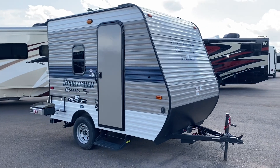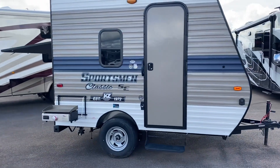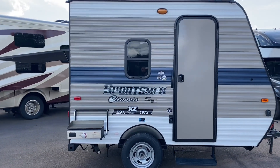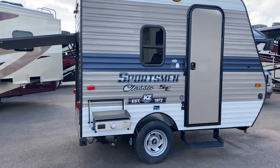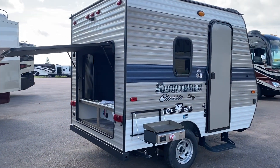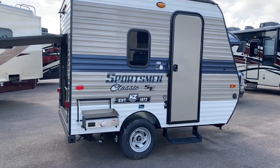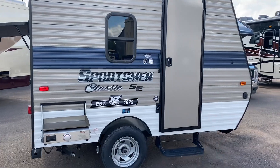Hi guys, it's Luke here with Pine Acres RV in Moncton. Taking a look at this little guy — love it! The Sportsman 100 RKSE, rear kitchen. I don't know why people love tenting or in a tent trailer when you're going to have something like this. Let's take a look.